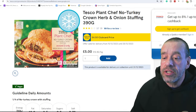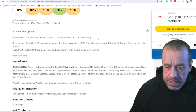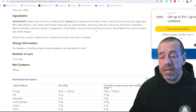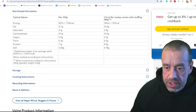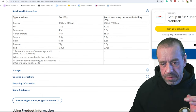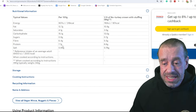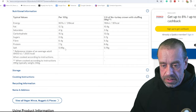At number two, we've got Tesco Plant Chef No Turkey Crown with Herb and Onion Stuffing. This one is broad bean flour and pea protein based. It has palm oil again, salt, carrageenan, coconut fat aka coconut oil, and dry glucose — but these are towards the end of the ingredients, so probably not a lot. Per 100 grams: 218 calories, 13 grams of fat — on the high end — 4.1 grams of saturates which is higher than average. 0.8 grams of sugar — very good. 6.4 grams of fibre which is pretty good. 7.7 grams of protein, which is the higher end. Salt at 0.9 grams.